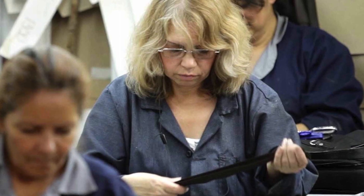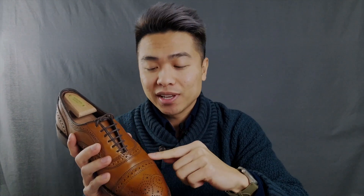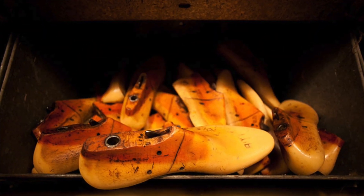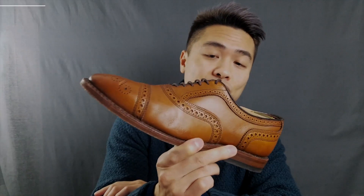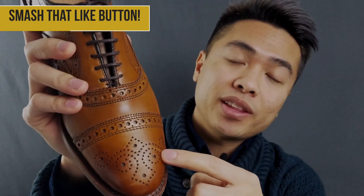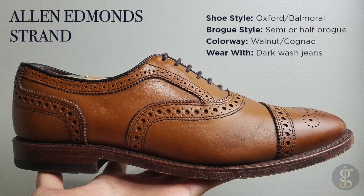Let's get ready to rumble. Starting with the style and design of the Strand cap toe oxford — it's built on the 65 last, also known as the five last, which is a foot mold that gives the shoe its shape. The Strand is a semi or half brogue, distinguished by decorative punching and a medallion embellishment. It's an oxford with closed lacing, also known as a balmoral, which makes it more formal than its derby counterpart.